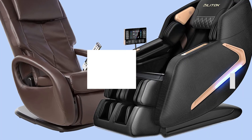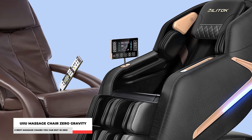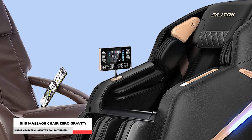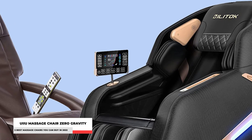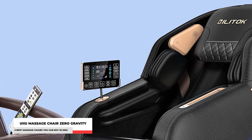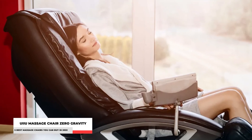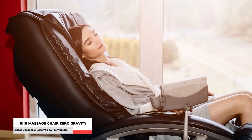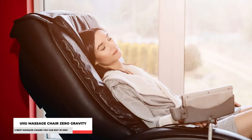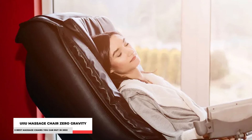Experience spa feels at the comfort of your own home with the Real Relax Favor Series 6 Massage Chair. Number 5: UIIU Massage Chair Full Body Zero Gravity. Finally, on our list, we have a massage chair with an intelligent AI voice and Bluetooth speaker. This shiatsu massage chair has an AI intelligent voice assistant named Alice. If you say 'Hey Alice' into the speaker near your head, she will appear and serve you right away. You can also toggle the voice control function on or off by holding down the zero-gravity shortcut key on the armrest for three seconds.